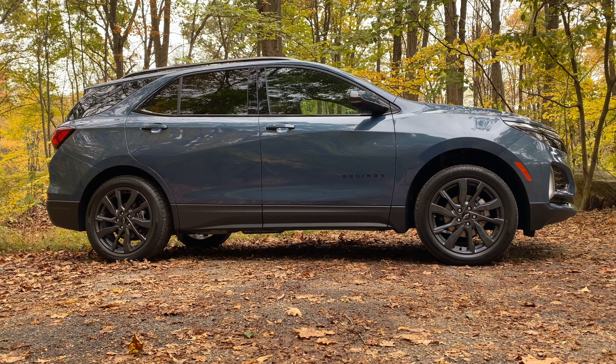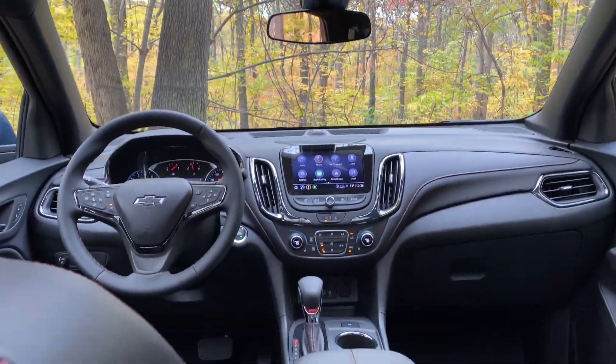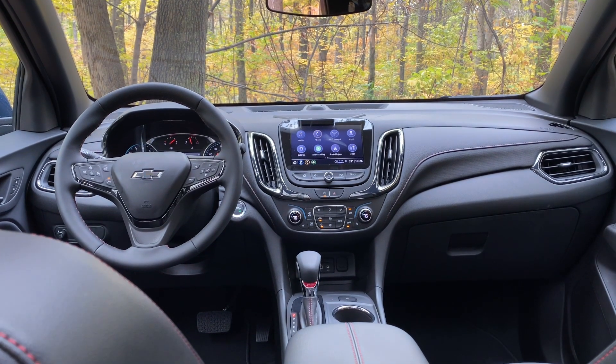One thing that is new for 2024 is this Lakeshore blue paint, which looks pretty snazzy with the black trim and those black wheels on the RS. This also has metal roof racks, and you can put a panoramic sunroof in between them to light up the handsome, but not very futuristic, interior.